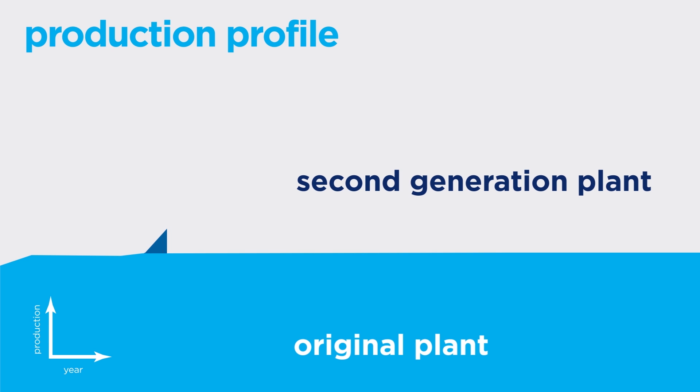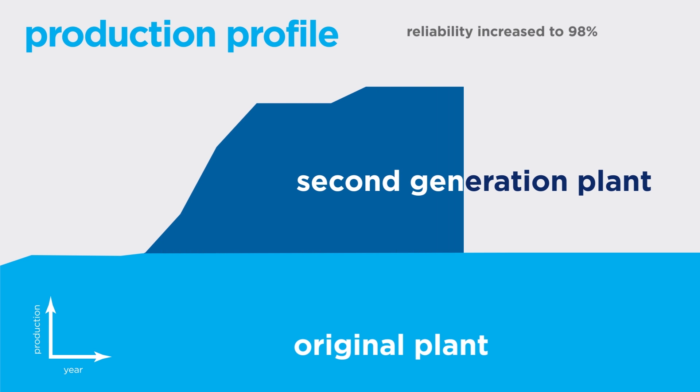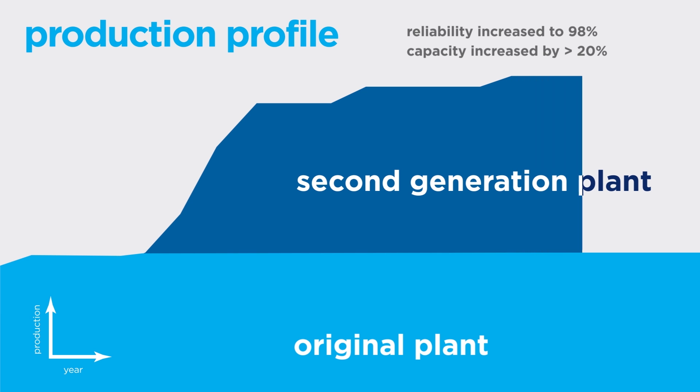In 2008, the second generation plant came online, and since then multiple de-bottlenecking initiatives have increased reliability to 98% and its capacity by more than 20%.